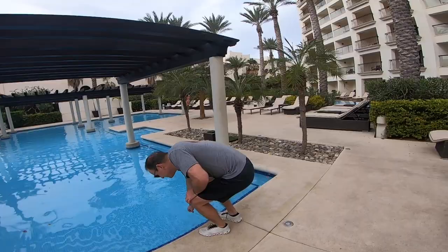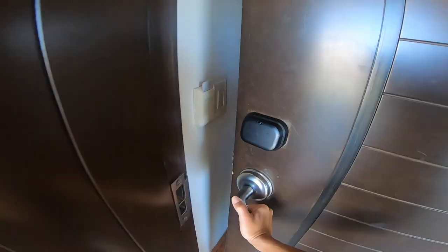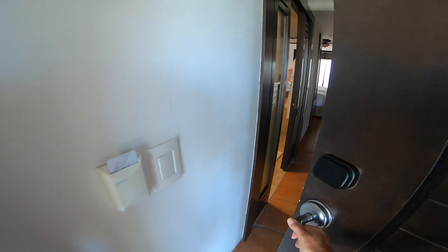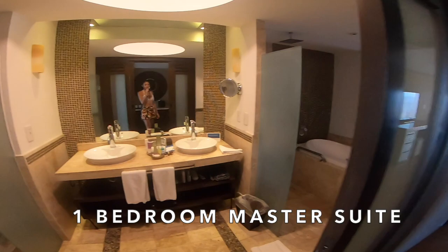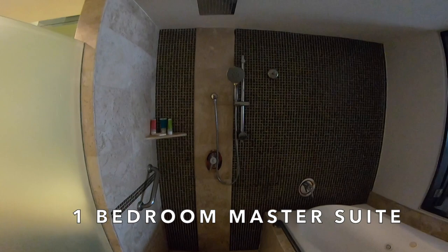With over 500 rooms you've got lots of options and room for everyone. This is the one-bedroom master suite that I stayed in and it was on the fifth floor. All rooms come with Wi-Fi, TVs, mini bars, coffee makers, in-room safes, toiletries, robes, air conditioning, hair dryers, iron and ironing boards, and daily turndown service.